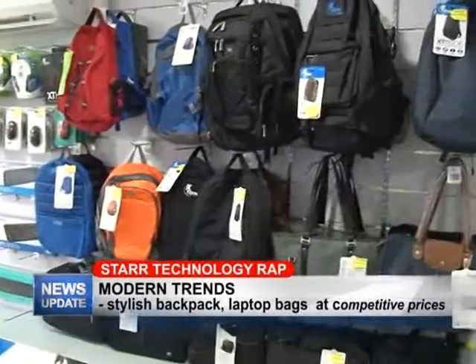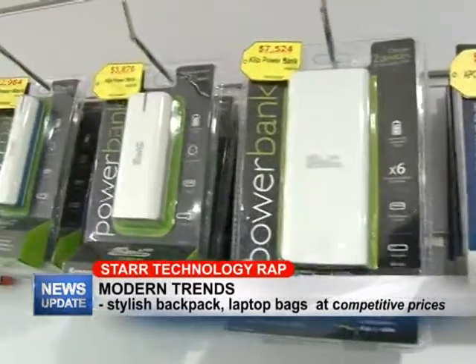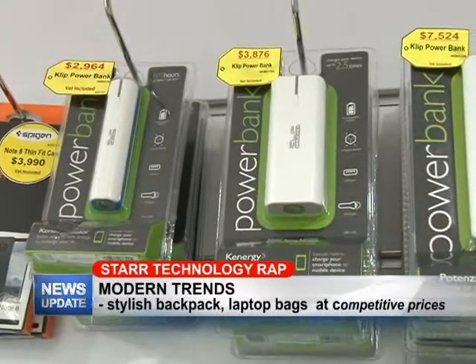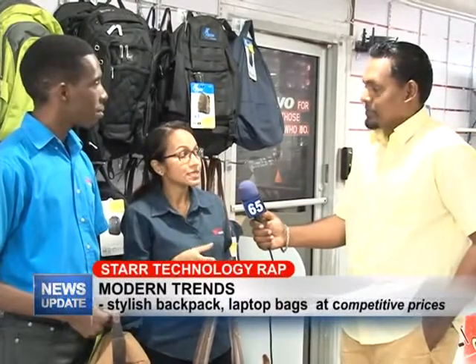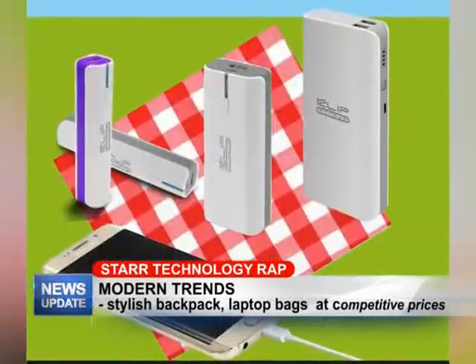I also want to mention that we have other accessories, for example power banks, which are very handy for people on the go. You can use your power bank to plug into your phone and charge it if your battery is running low. We have them in different sizes, which determines how many charges you can get out of one full charge, so you can come down and check that out as well.